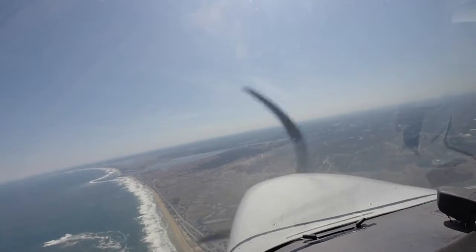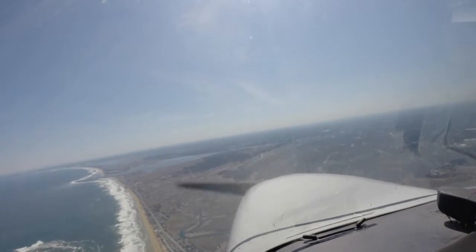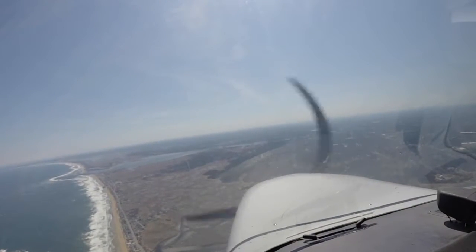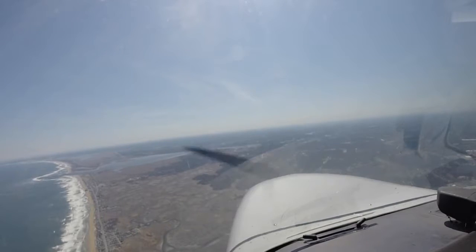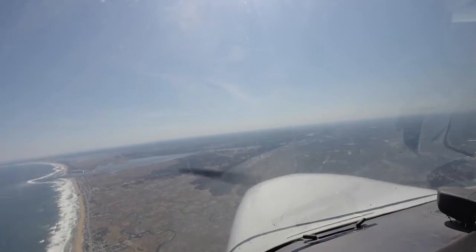Chronos 260, are you coming back eastbound or continuing north-northwestbound? If we're getting out of your sector, we can make a 180 here. Chronos 260, advise all your intentions — traffic's about 10 northeast of you, southbound at 4,000, a Mooney. Okay, we'll be looking for that Mooney. Chronos 260, thank you.